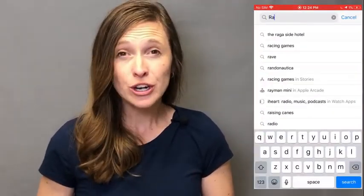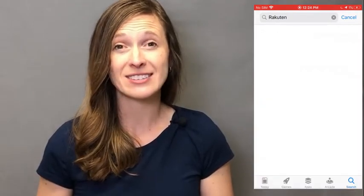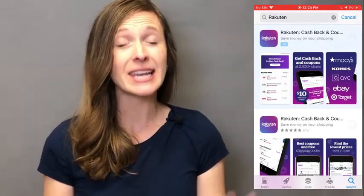The first step to using it on your phone is to download the Rakuten app. Whether you're using an iPhone, an iPad, or an Android phone, go to your app store and search for the Rakuten app. Download it — it is free.